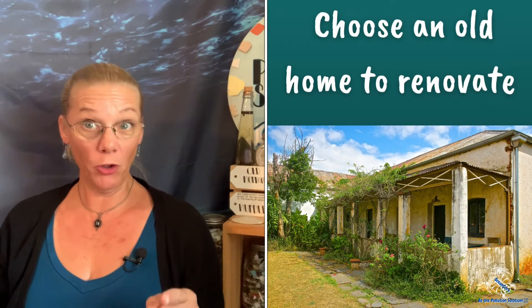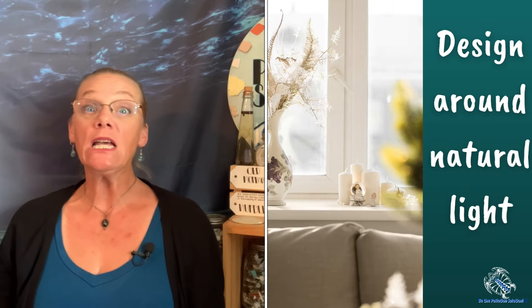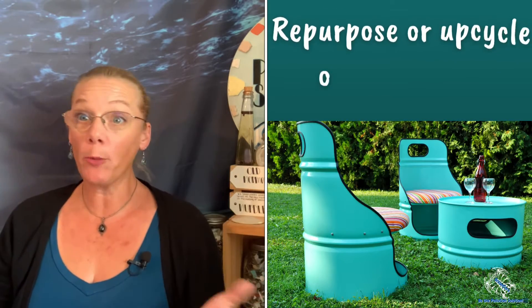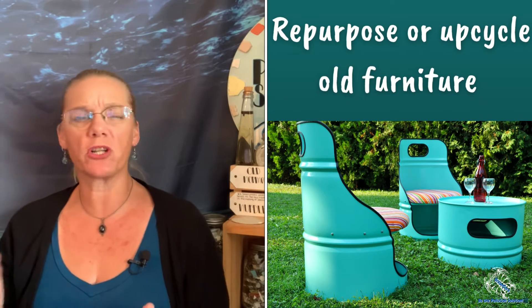Now that we've got that done, on the home front there are several things that we can do. We can choose to buy an old home to renovate instead of new construction, and renovation or not, design spaces around the natural light that's available, especially a home office, and choose light-colored walls to reflect what natural light you already have. You can also repurpose and upcycle old furniture. If you need something new, choose reclaimed or sustainably harvested wood or materials. I've got to toss in recycled plastic furniture here — it's great for the outdoors, and there has to be a market for all the materials we've already made.